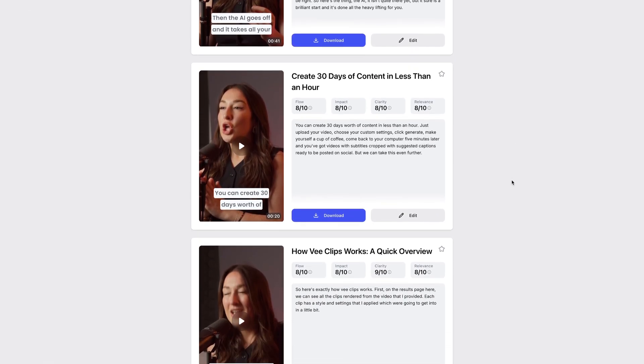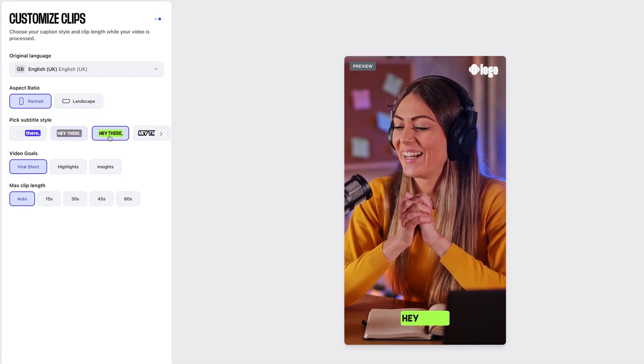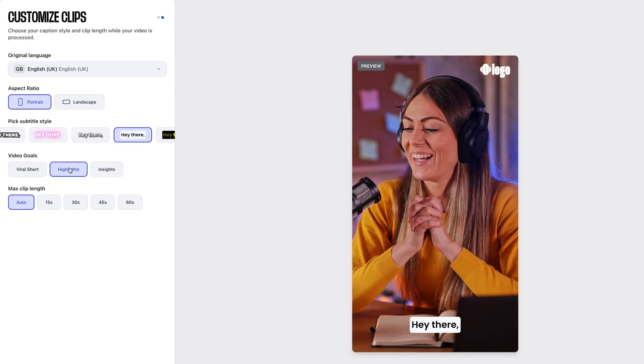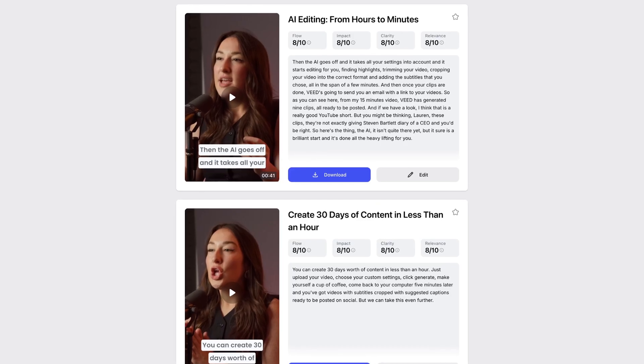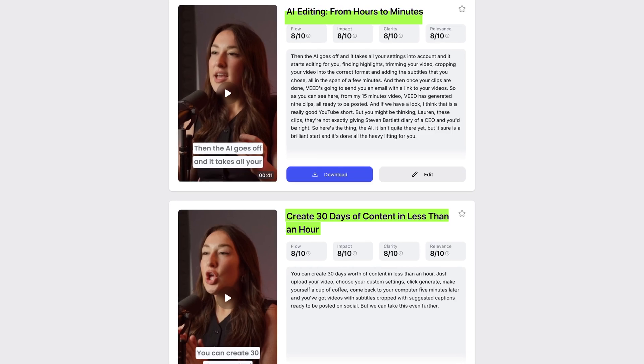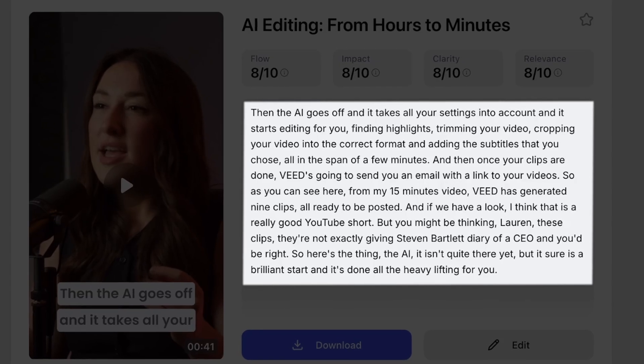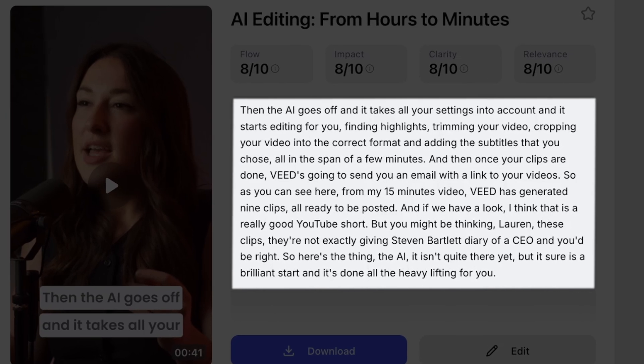First, on the results page here, we can see all the clips rendered from the video that I provided. Each clip has a style and settings that I applied, which we're going to get into in a little bit. On top of that, each clip gives you a title that lets you know what the clip is talking about, and you can also use it as a caption on your socials — that's just going to save you time thinking of one when it comes to posting. You're also going to get the full transcription here, so you know exactly what is said in each single clip.